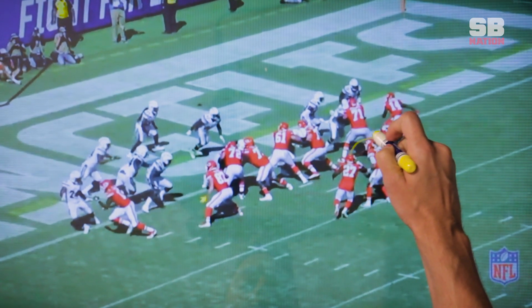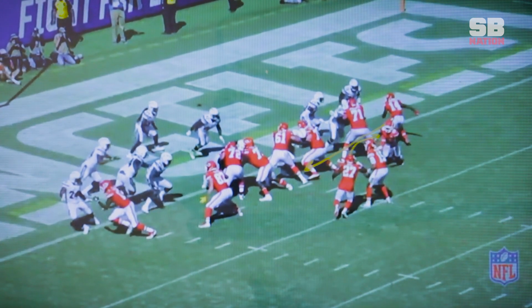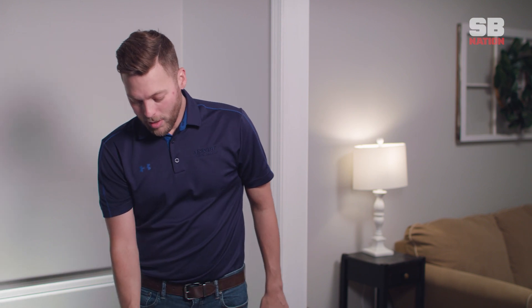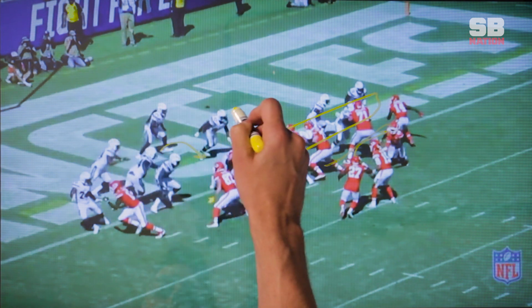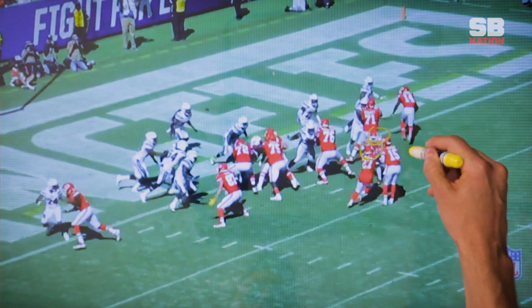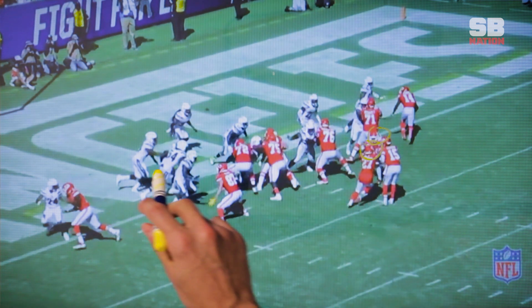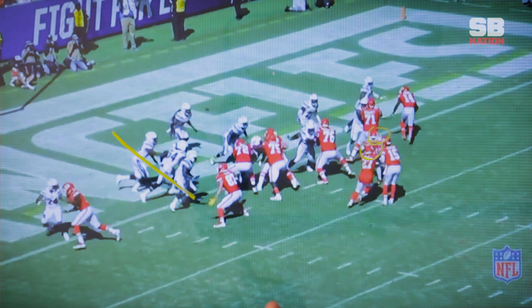Kareem Hunt is going to run a play fake across the face of Patrick Mahomes, and Tyreek Hill is going to come across and actually accept a shovel pass. The offensive line is down blocking. Watch what's happening with the defense at the snap — Melvin Ingram is coming around from the safety inside, and the flow of the linebackers is heading towards Hunt as well. Both Tyreek Hill and Kareem Hunt are about to cross each other, creating a lot of confusion in the middle of the field. Everyone is lined up outside of Travis Kelce at this point — the play is designed to create misdirection and has done just that.